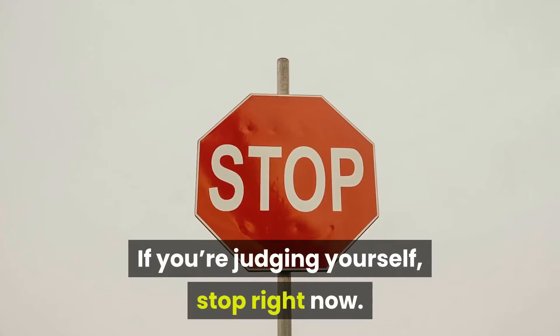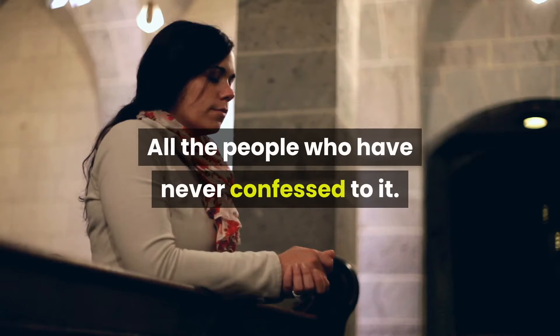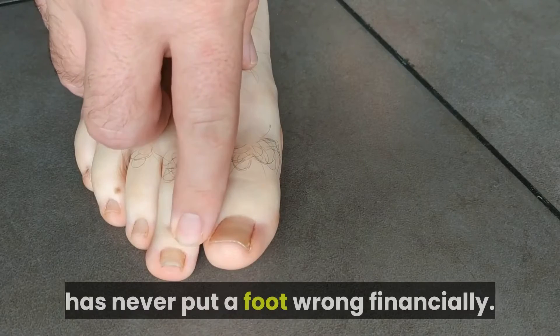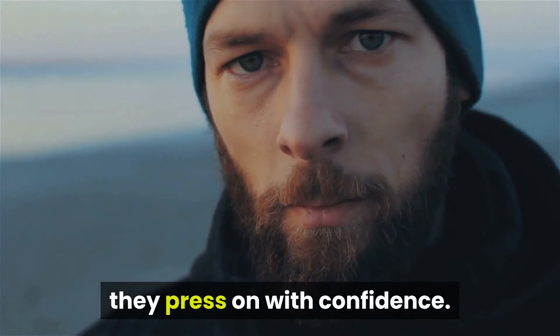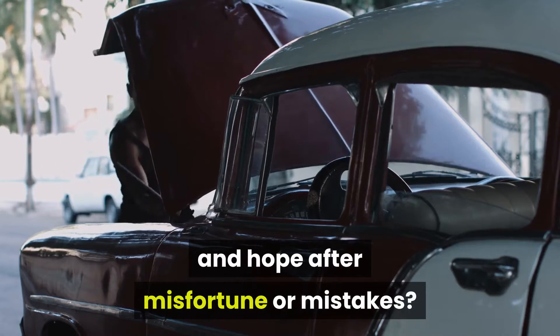If you're judging yourself, stop right now. Because you know who else has made bad choices? All the people who have never confessed to it. There isn't a single person among us who has never put a foot wrong financially. But instead of being cowed by their mistakes, they press on with confidence. But how do you reclaim your poise and hope after misfortune or mistakes?